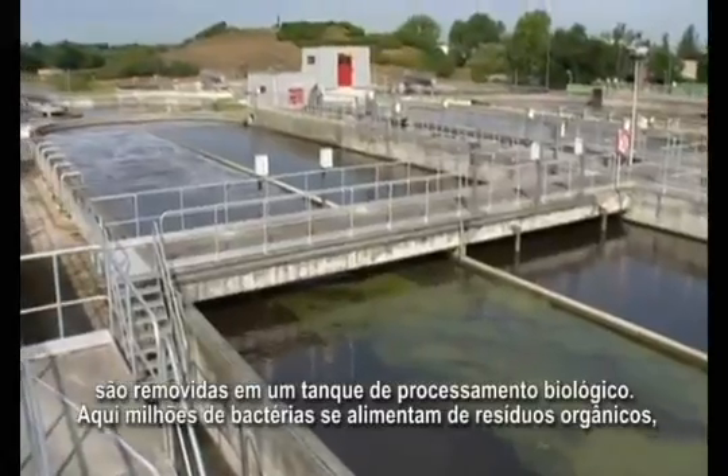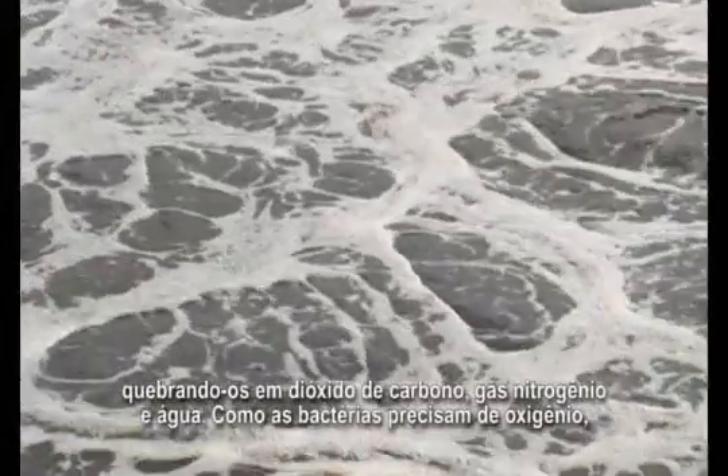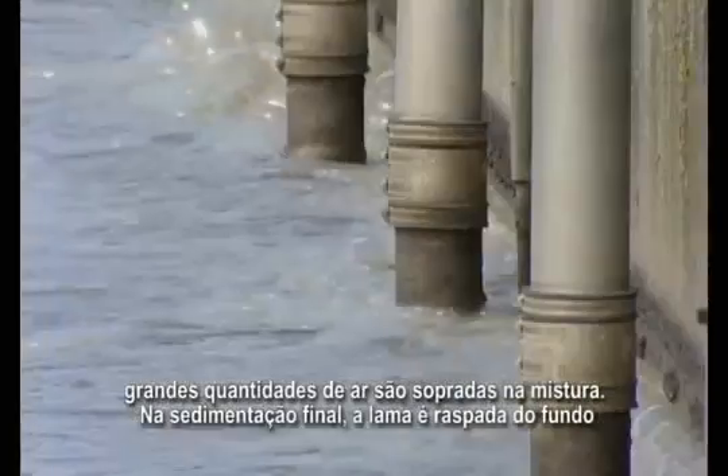Here, millions of bacteria feed on organic waste, breaking it up into carbon dioxide, nitrogen gas and water. Because the bacteria need oxygen, large amounts of air are blown into the mixture.